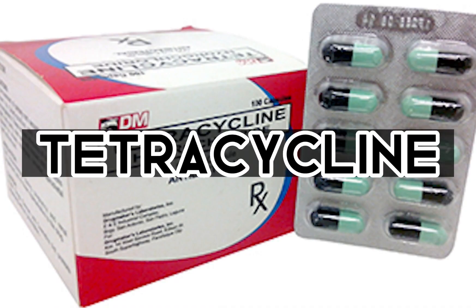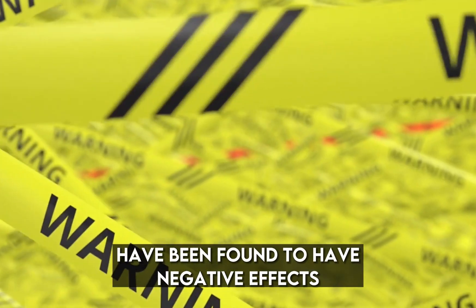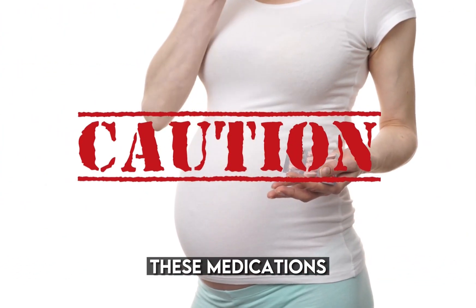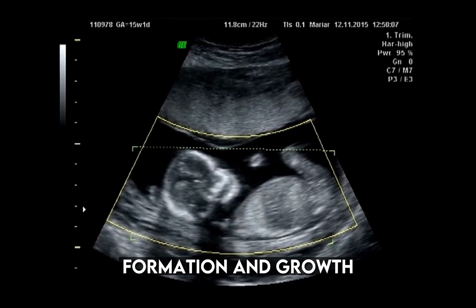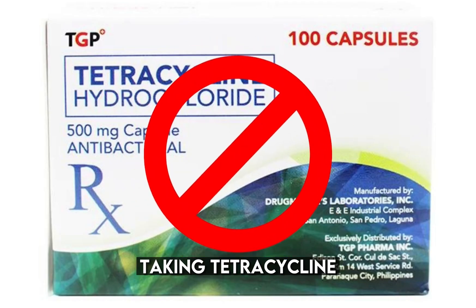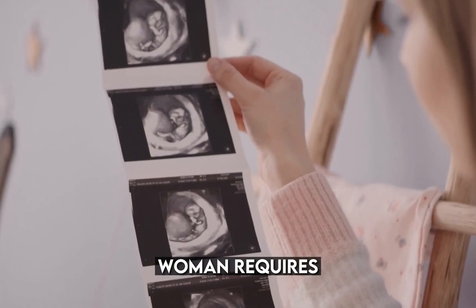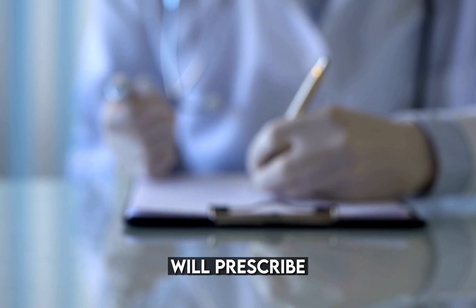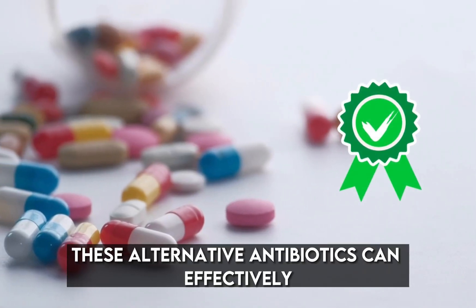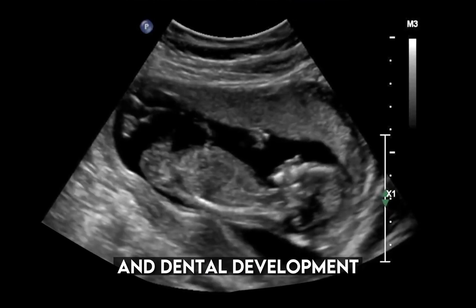Number 7: Tetracycline — antibiotic. Tetracycline and other antibiotics in the same class have been found to have negative effects on the development of fetal bones and teeth. When taken during pregnancy, these medications can potentially interfere with the proper formation and growth of the baby's bones and teeth. It is strongly recommended that pregnant women avoid tetracycline and similar antibiotics. If a pregnant woman requires antibiotic treatment, healthcare providers will prescribe alternative antibiotics considered safer during pregnancy, which can effectively treat bacterial infections while minimizing the risk of adverse effects on the baby's skeletal and dental development.